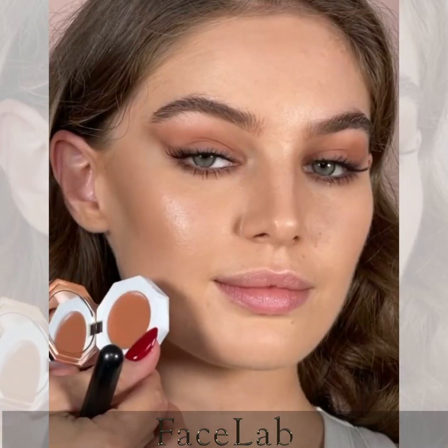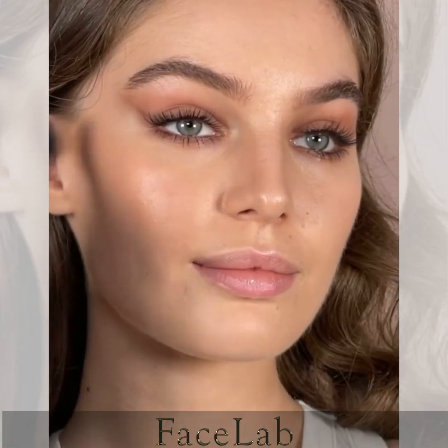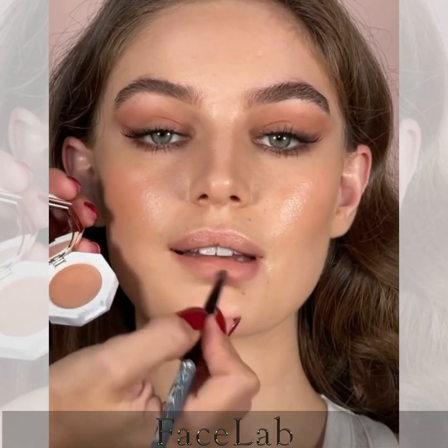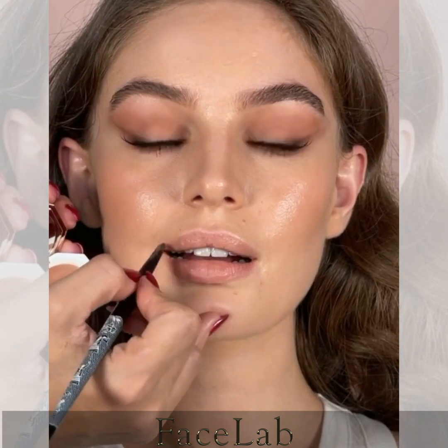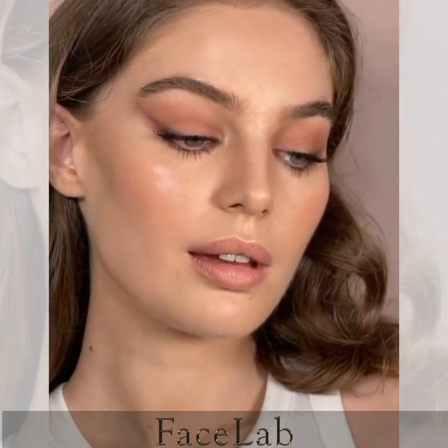Next, I'm using another dual palette in shade Secret Rendezvous. I love how this blush gives that extra warmth but is at the same time super buildable. As a makeup artist, I love everything that saves me time and products that I can use for more than one thing. I'm using the same blush on Millie's lips for the ultimate natural finish for the daily look. Here you go — quick, effective and simple.